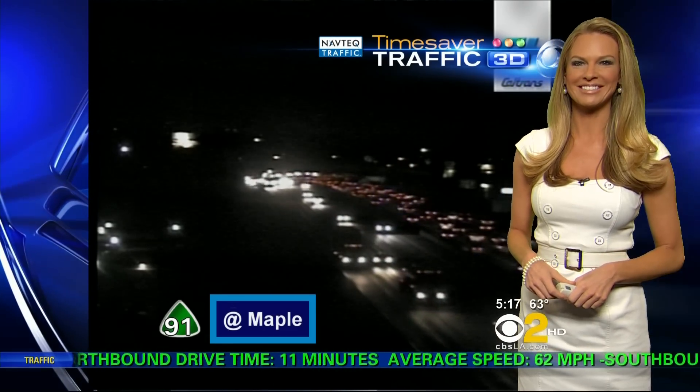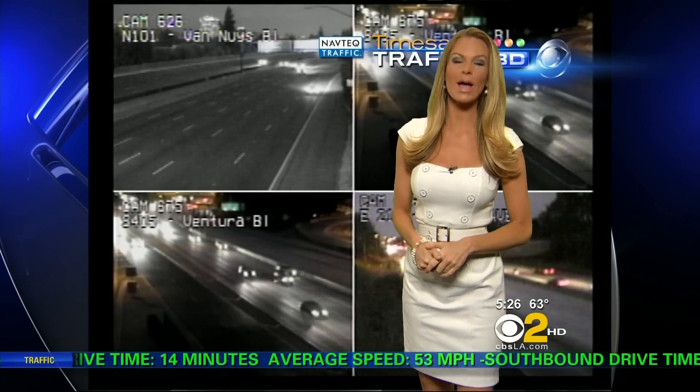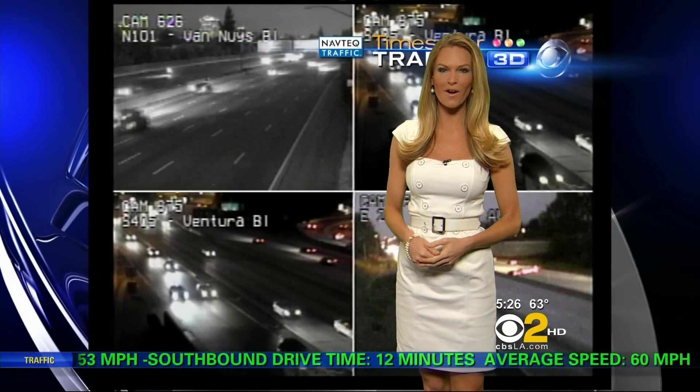We'll keep you updated on that 405 freeway closure and the rest of your traffic throughout the morning. Sending it back to you, Kent Sevilla. I'm Whitney Drolen. Coming up in Time Saver Traffic, we have some overturned cars out there — we'll let you know where and if it will affect your commute, plus what you can expect for this 405 freeway shutdown.